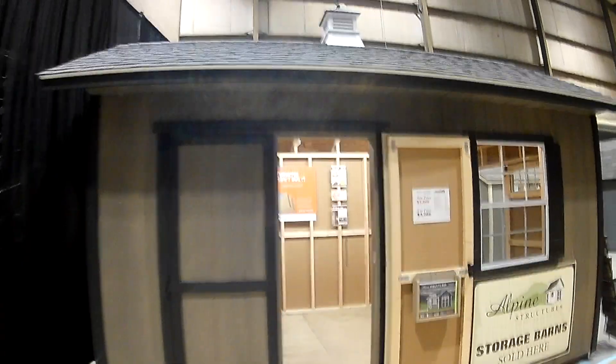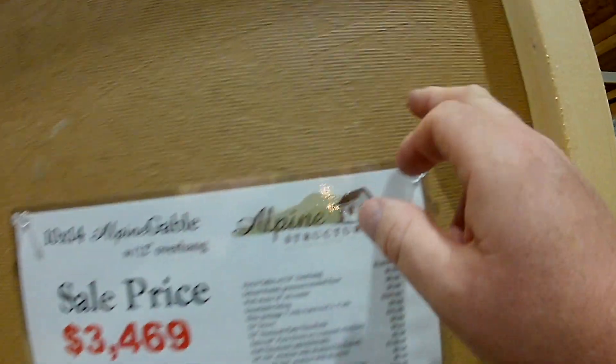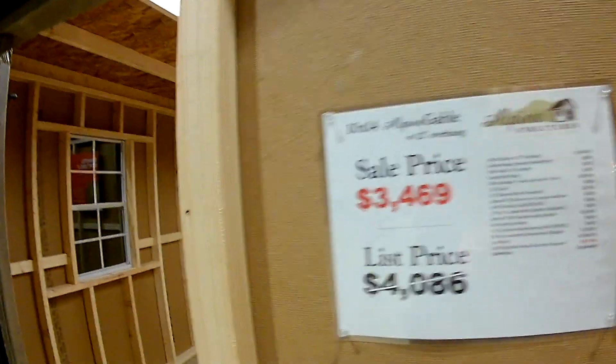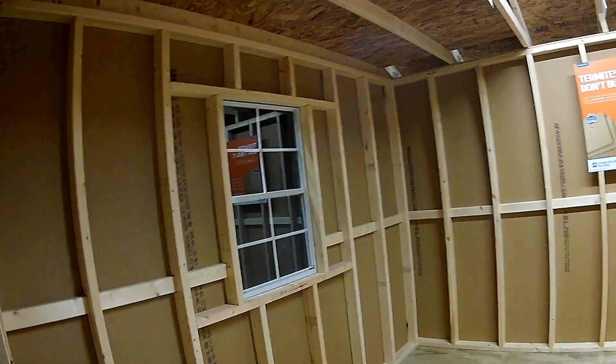I saw some cool stuff out here. This material is really thin and they seem to be pretty lightweight. The 10x14 is running $3,500.